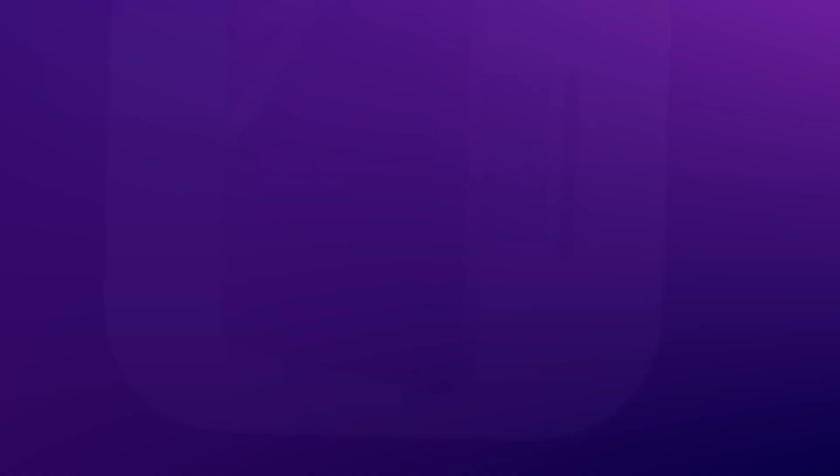Welcome back to the Field Productive channel. My name's Ez, and on this channel we explore tech through the lens of productivity. This video is sponsored by CleanMyMac.